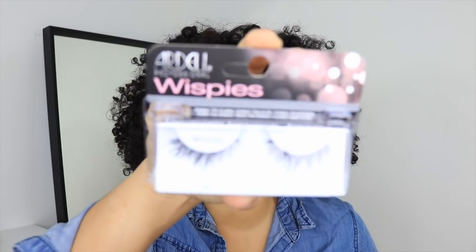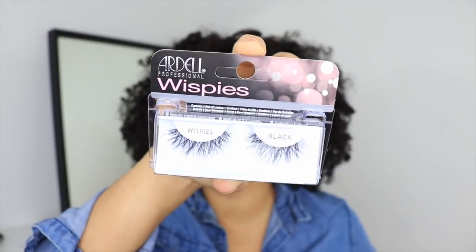Next thing I picked up at Sally Beauty are some lashes. These are Ardell wispy lashes and they're super cute. I love how they look and they were only $3.79. I feel like every time I go to Sally Beauty I pick up lashes so I can practice. I'm not a pro at it, but once in a blue moon they work. So I picked these up and hopefully I'll be able to rock them soon.